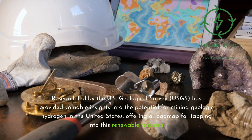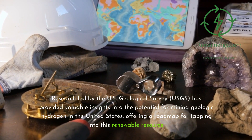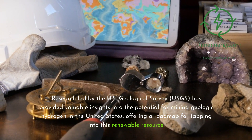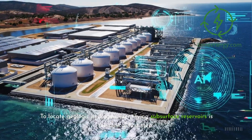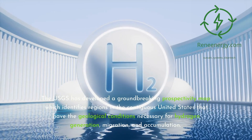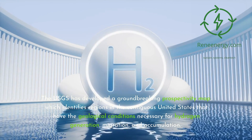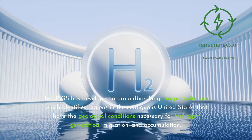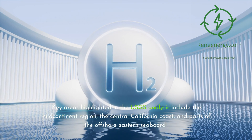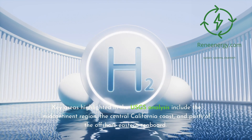Research led by the U.S. Geological Survey (USGS) has provided valuable insights into the potential for mining geologic hydrogen in the United States, offering a roadmap for tapping into this renewable resource. To locate geologic hydrogen, identifying subsurface reservoirs is the critical first step. The USGS has developed a groundbreaking prospectivity map, which identifies regions in the contiguous United States with the geological conditions necessary for hydrogen generation, migration, and accumulation. Key areas highlighted include the mid-continent region, the central California coast, and parts of the offshore eastern seaboard.